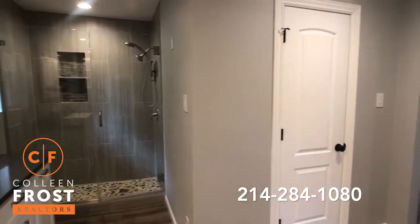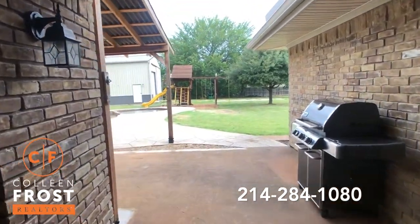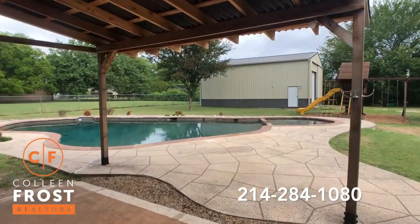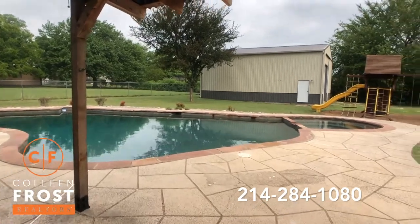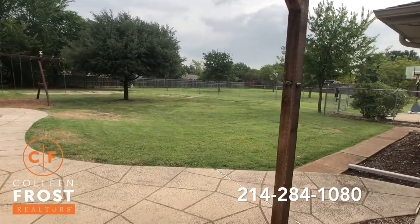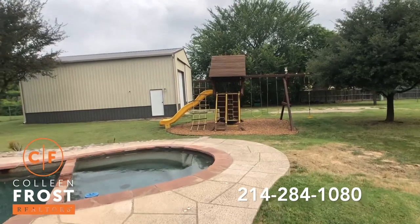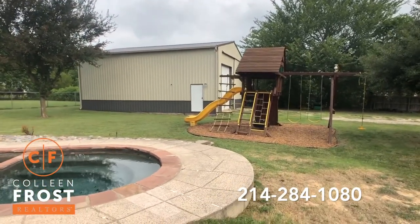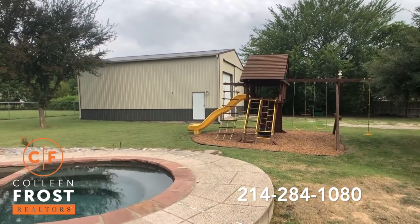Now let's go look at the backyard. Here we are on the covered patio — look at your beautiful backyard. This house faces south, the backyard to the north. Gorgeous pool, decking, private backyard. And an amazing outdoor storage building that can hold an additional four cars. Also, you could park a boat or an RV. So many options.